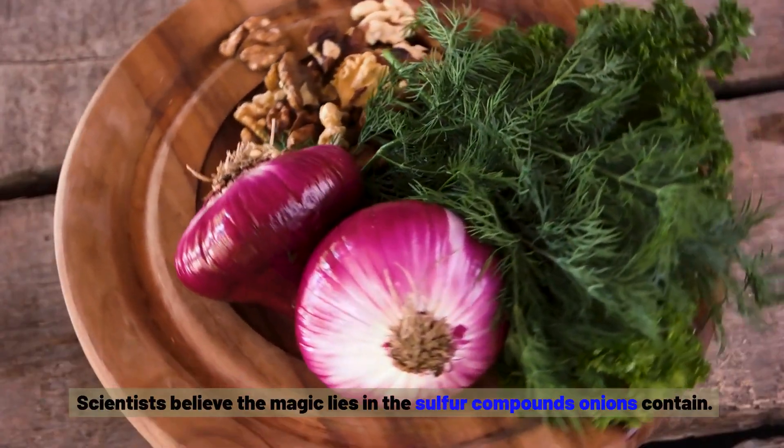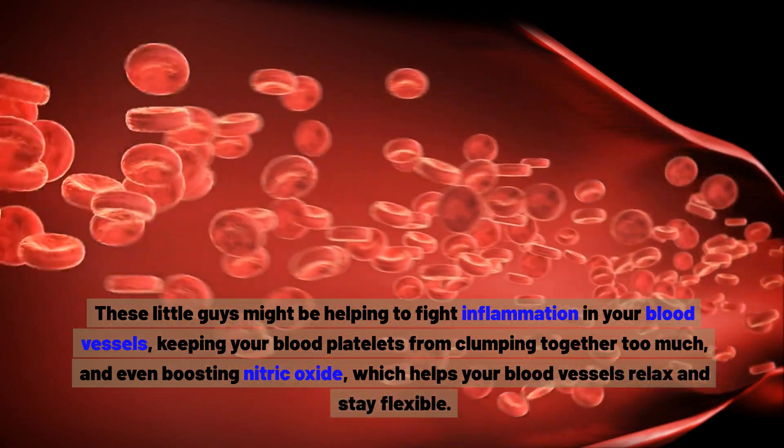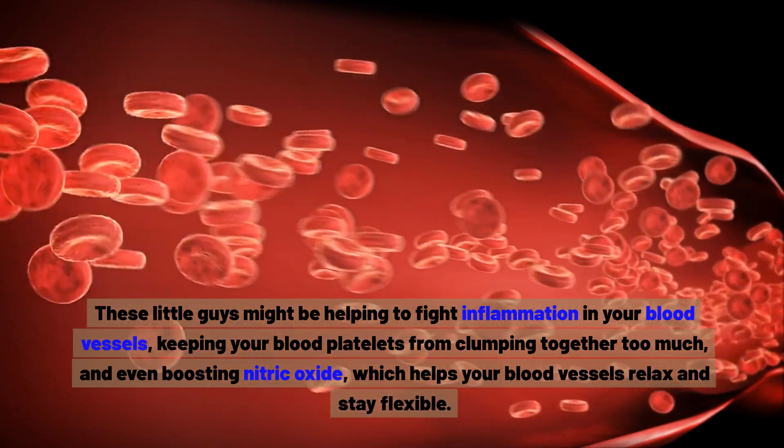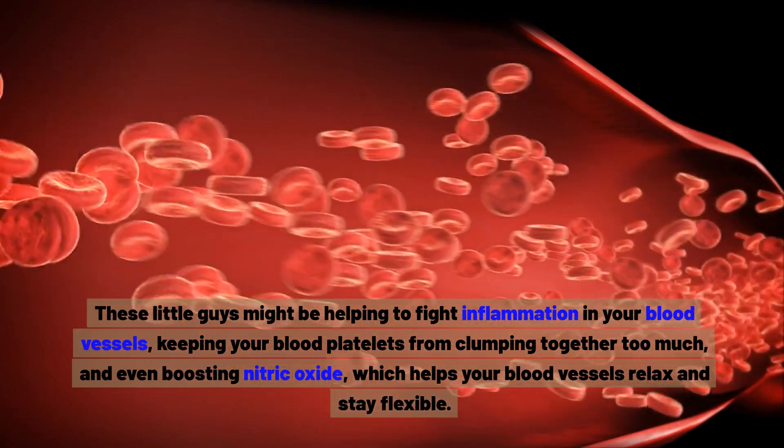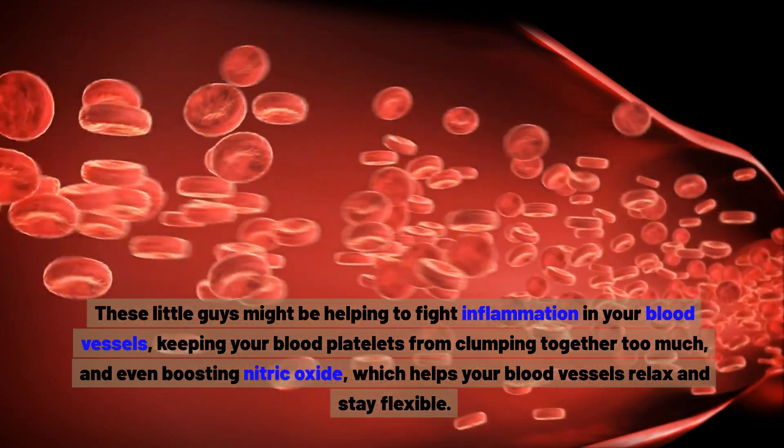Scientists believe the magic lies in the sulphur compounds onions contain. These might be helping to fight inflammation in your blood vessels, keeping your blood platelets from clumping together too much, and even boosting nitric oxide, which helps your blood vessels relax and stay flexible.